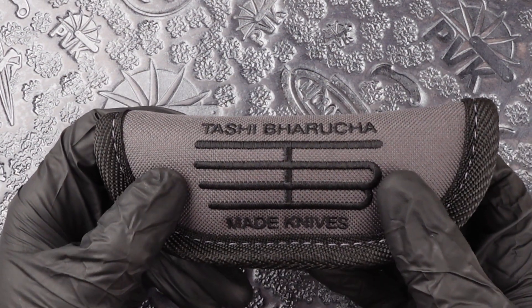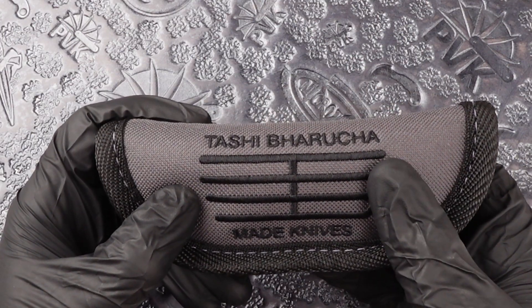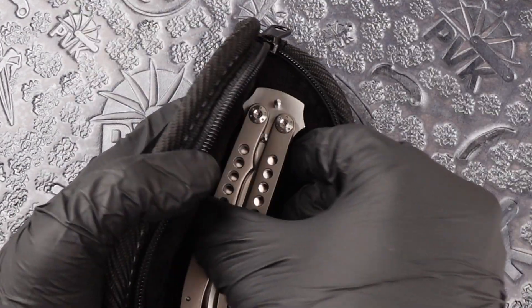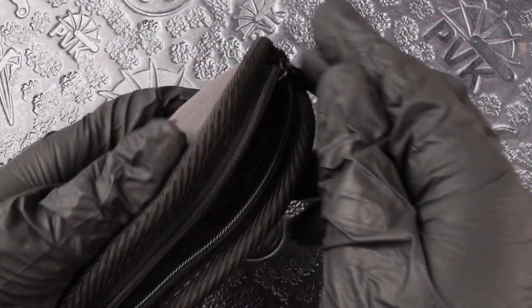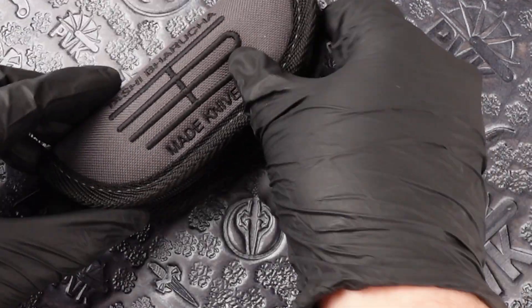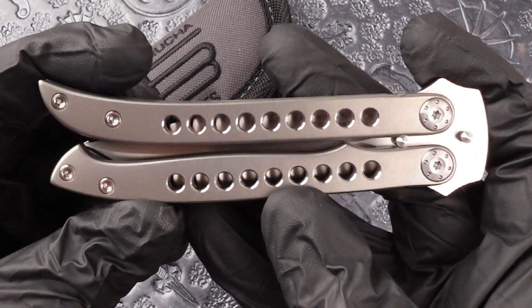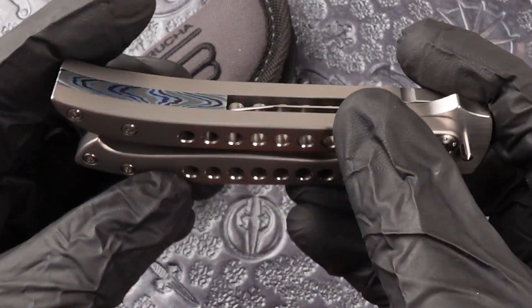How's it going today folks? Today we are looking at a special one that we had picked up from the recent blade show. This is a Tachi Borussia. This is part of the Loveless Legacy and this is definitely one of our most favorites we had recently picked up from the blade show.